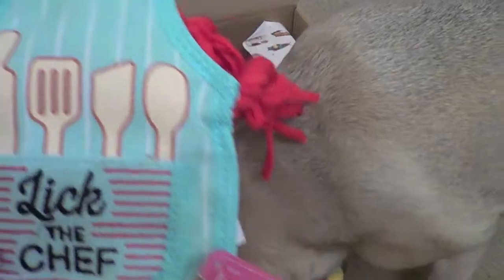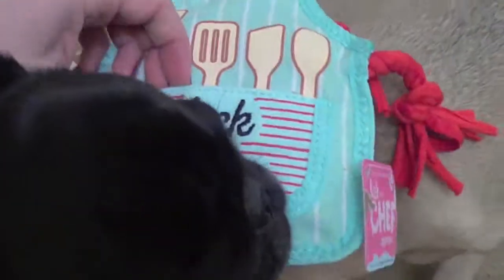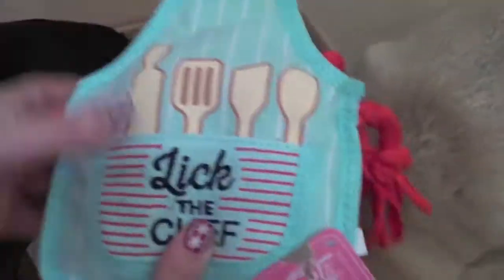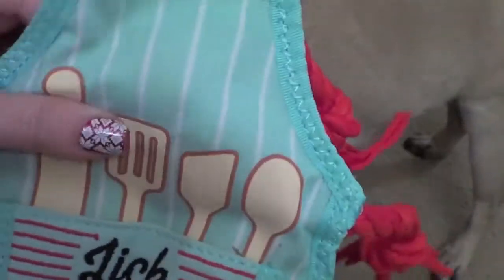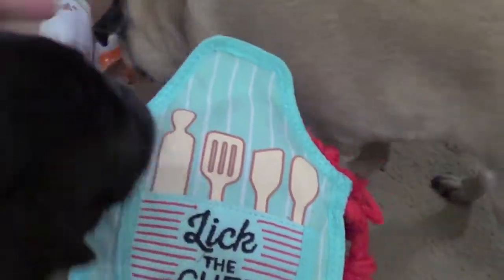This looks like another toy — it looks like a little chef apron. And this says 'Lick the Chef.' It's got a little pouch in there; not sure why. So this is called the Lick the Chef apron. A lot of these you can get on the BarkBox site if you just want to buy the toys individually. It's kind of like a fun pull toy — you can pull the sides of it — and it's also got squeakers in it of course. That's really cute.